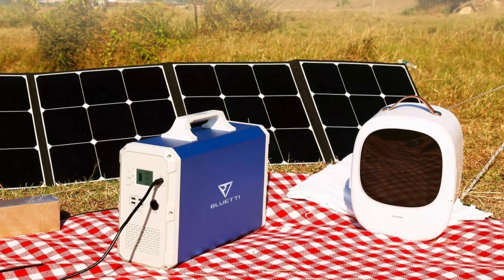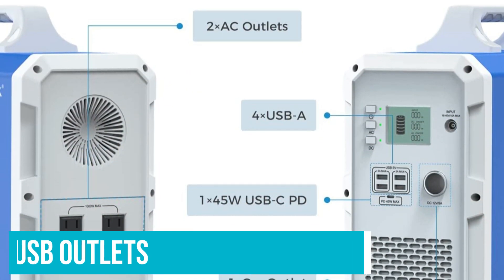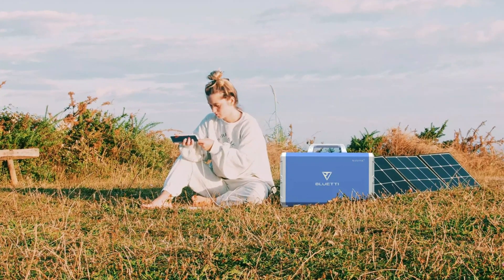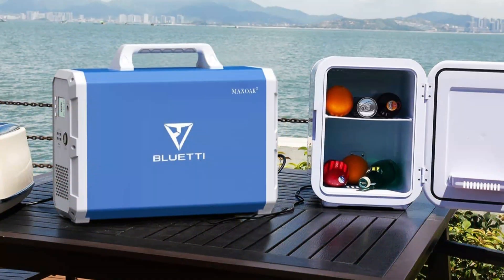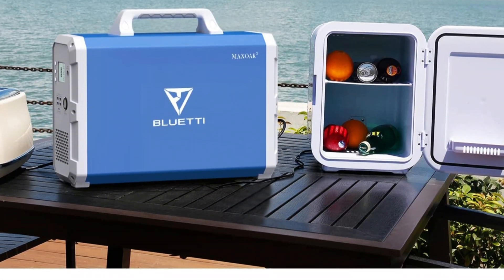The EV240 can be charged at home with a standard wall outlet, in the car, and via solar. It has four USB outlets, one USB-C port, a car outlet, and two AC outlets. A unit with this much power is ideal for long road trips or at home to power a refrigerator during power outages.